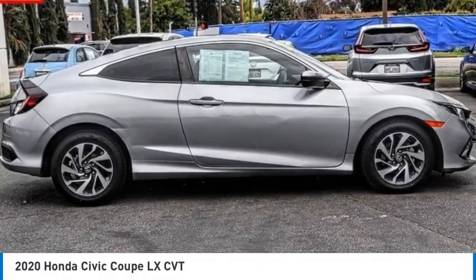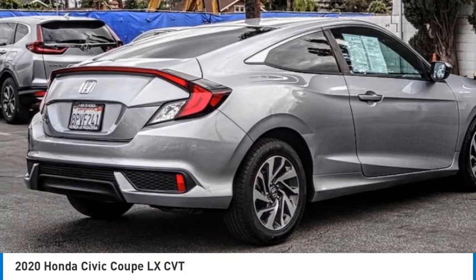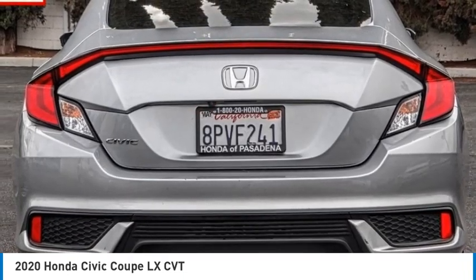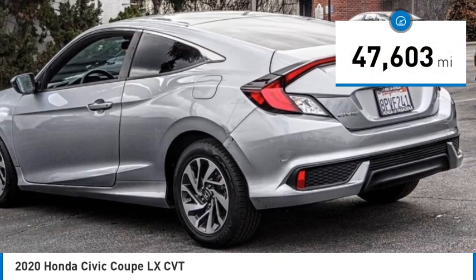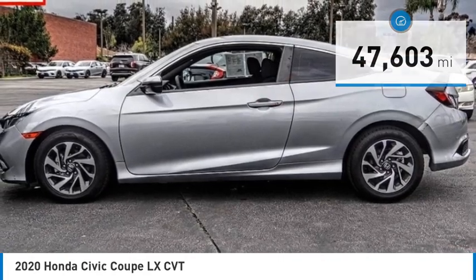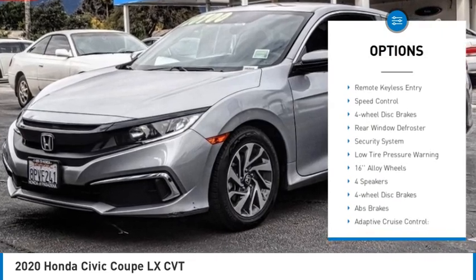Stop by and take a look at the 2020 Honda Civic — practical, awesome gas mileage, and incredibly reliable. This vehicle has less than 50,000 miles. Here are some of this vehicle's great options: electronic stability control, alloy wheels, brake assist, traction control, remote keyless entry.